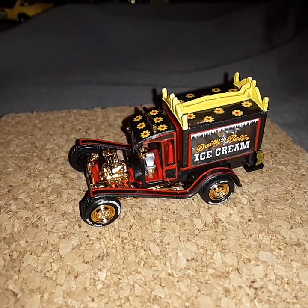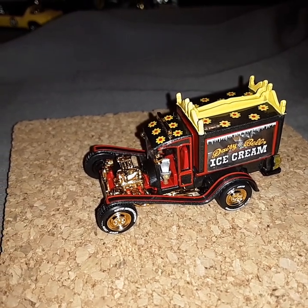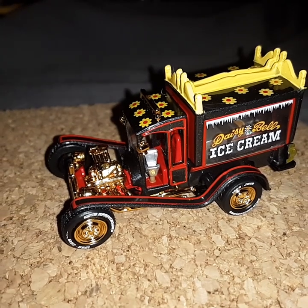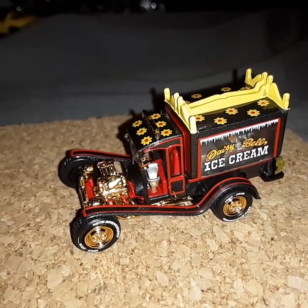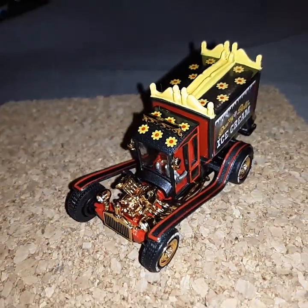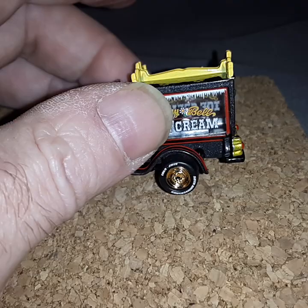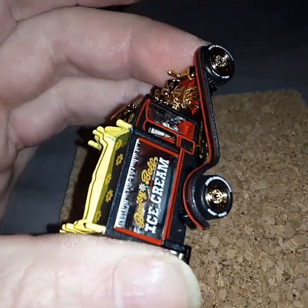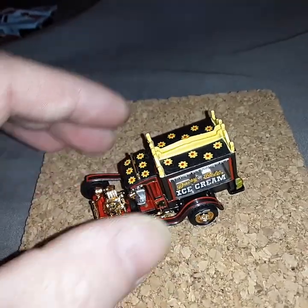This is my Johnny Lightning George Barris ice cream truck Model T Ford, which I previously uploaded. It's pretty cool — I think this was an anniversary model from Johnny Lightning, limited edition. It definitely has an exposed engine and looks more like a hot rod than an ice cream truck. You can see the stuff inside of it too.